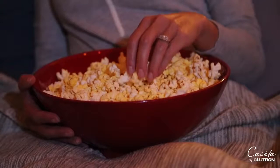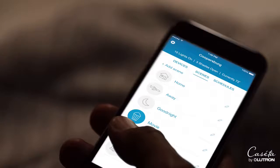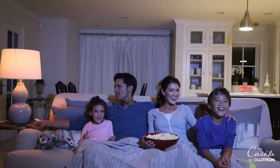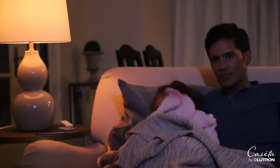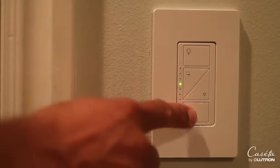And when it's time to wind down, there's no need to get up — just set the scene. At the end of the day, when you've taken care of the things you value most, let Caseta get the lights.